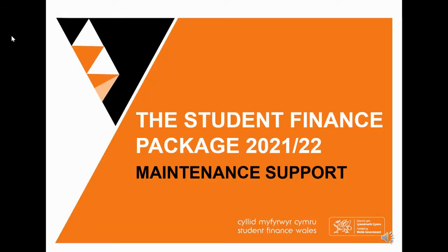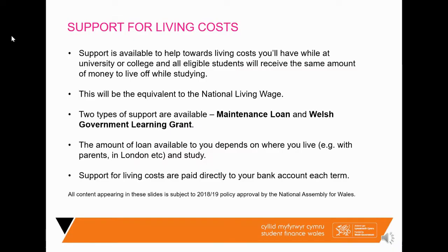Now we'll go on to talk about maintenance support — money that we give the student to live on and help towards living costs such as accommodation, food, books, travel, and social events. The amount that the student receives is a lot more realistic these days; it is equivalent to the national living wage, so it's like having a minimum wage job in a way.